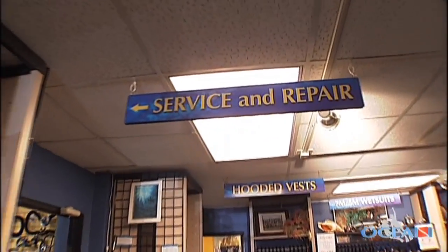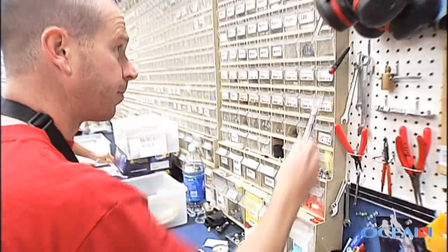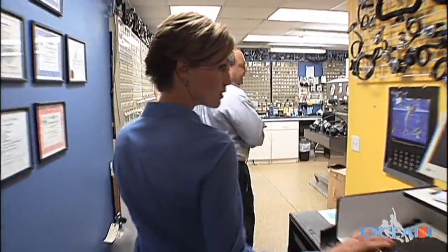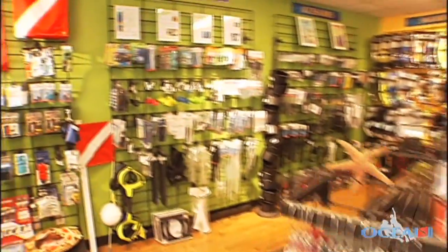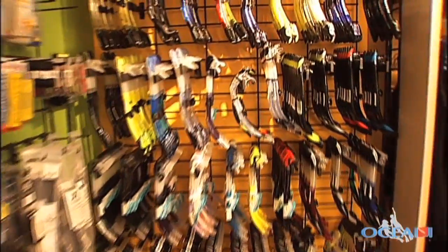At the back of the store, the certified professionals in the service department can fix about anything you can break. These guys are certified and trained for specific products, and since they sell all the lines, they literally can take care of all your needs. The service at Ocean Enterprises is completely free if your gear is purchased from a professional dive shop and is still under warranty.